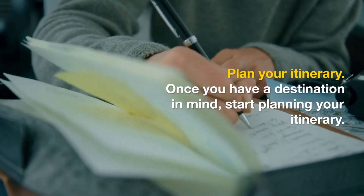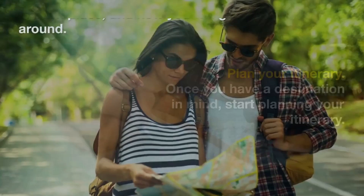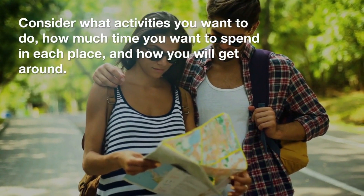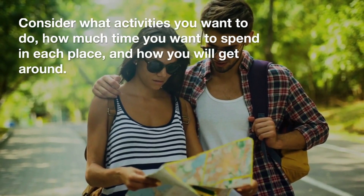Plan your itinerary. Once you have a destination in mind, start planning your itinerary. Consider what activities you want to do, how much time you want to spend in each place, and how you will get around.